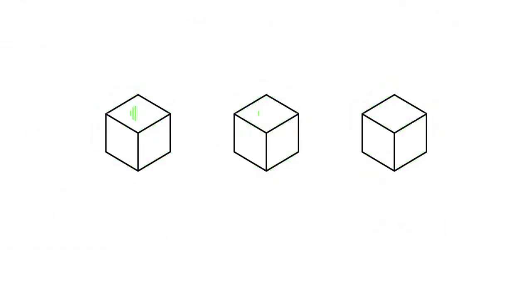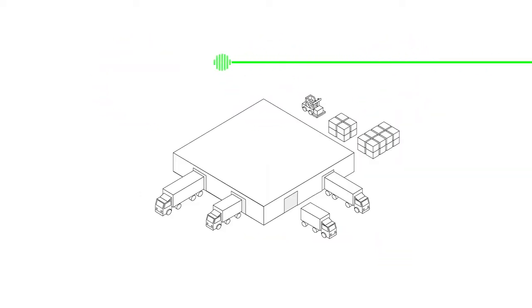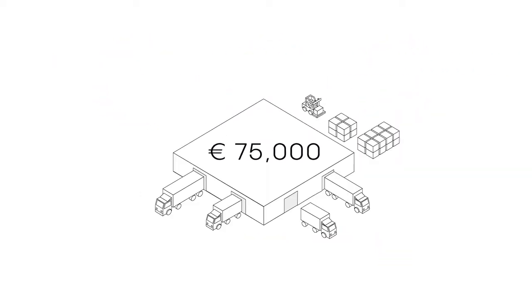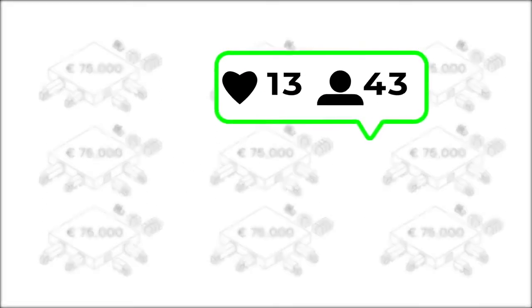Not only is stock management more reliable, but it also reflects well on your reputation with your customers, as you are always on top of their inventory. This can save you 75,000 euros annually for each medium-sized warehouse.